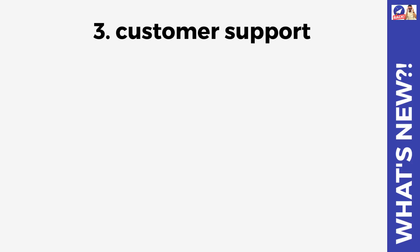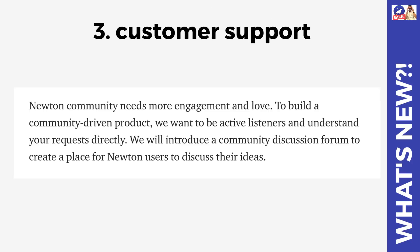They also stated that they're looking to improve the customer support side of things. Apparently Newton had inconsistent customer support - sometimes really good, sometimes really bad based on social media conversations. So they're looking to provide their emails inside the application so you can directly reach out to them if you have any sort of problems.